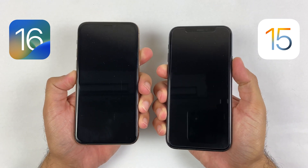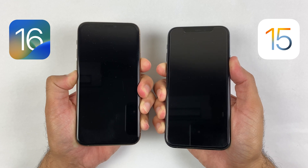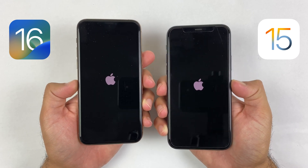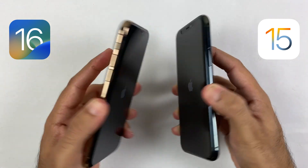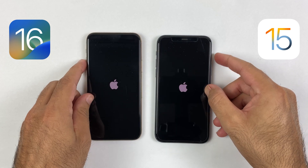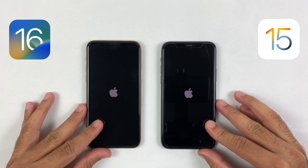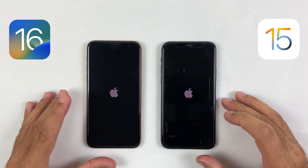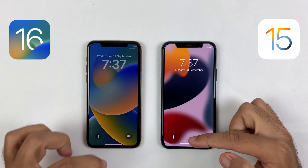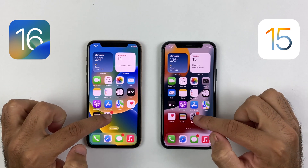So without wasting any time, here we go. The logo shows up a bit quicker on iOS 16. As we know, we have an A13 Bionic on iPhone 11 Pro with 4 gigs of RAM. As you can see, iOS 15 was almost one second quicker while booting up.